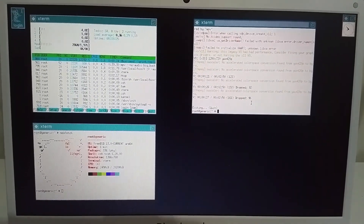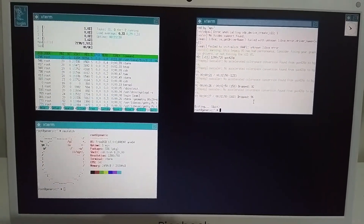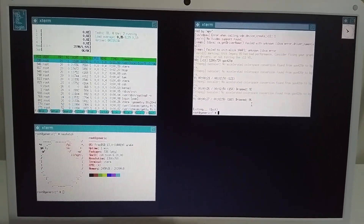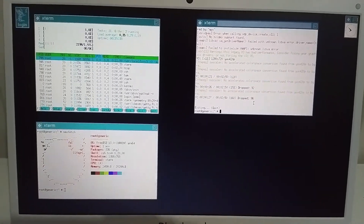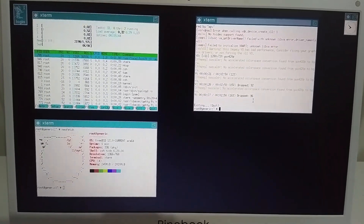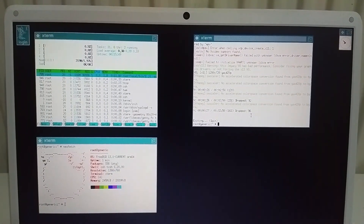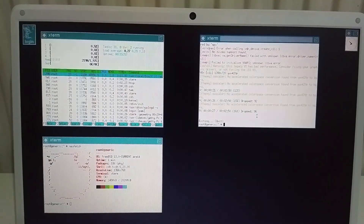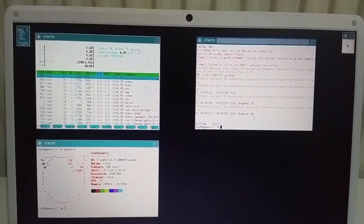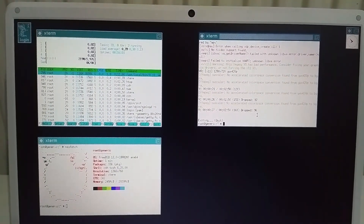That's not all — I also noticed that while installing some packages, the performance was quite bad. For instance, installing the Xorg environment and i3 window manager took like an hour, which is quite a lot. Most of that time was spent extracting — basically uncompressing — the packages. My guess is the FreeBSD kernel isn't optimized for the Pinebook at the moment.